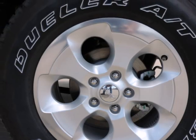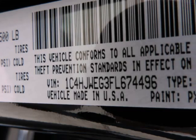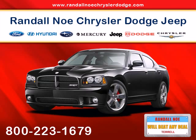Height adjusters and pretensioners, rear child safety locks, and side impact beams. Randall Noe Chrysler Dodge Jeep Ram — we will beat any deal! At Randall Noe Chrysler Dodge Jeep Ram, our goal is to provide you with an excellent vehicle purchase and ownership experience.